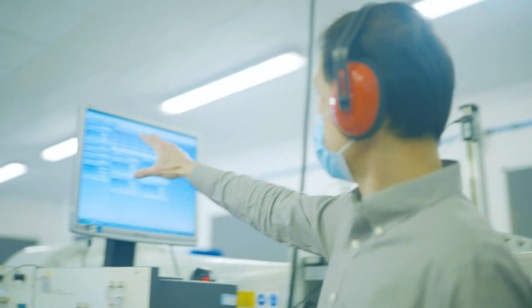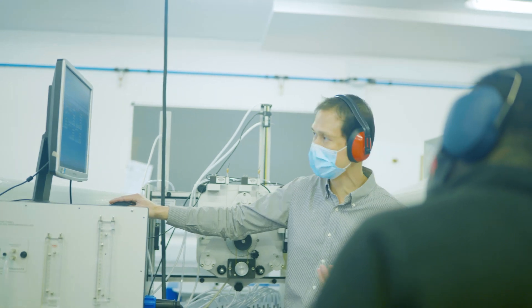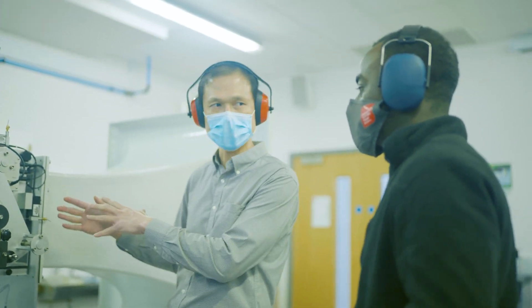There are placements available on the course. A sandwich year can happen between years two and three. We've got established links with industry and they were telling us they wanted a more practically ready graduate — somebody who was ready to apply the skills, knowledge and abilities they've learned. The employability and transferable skills gained through this applied engineering course is what's expected in today's engineering workforce.